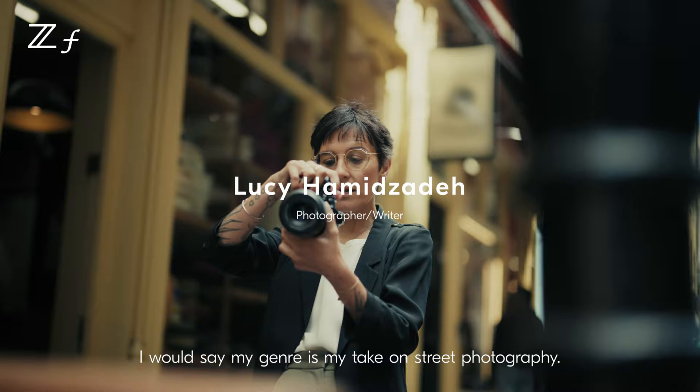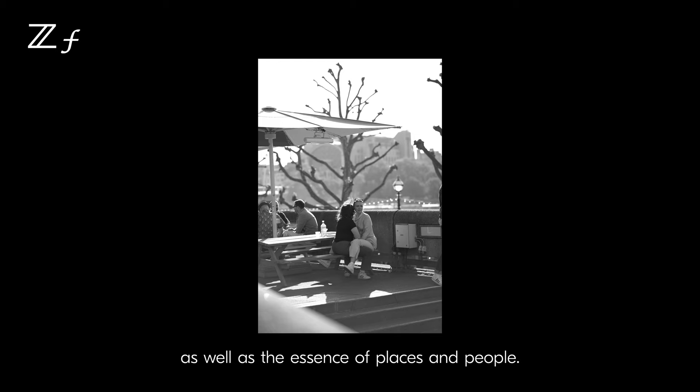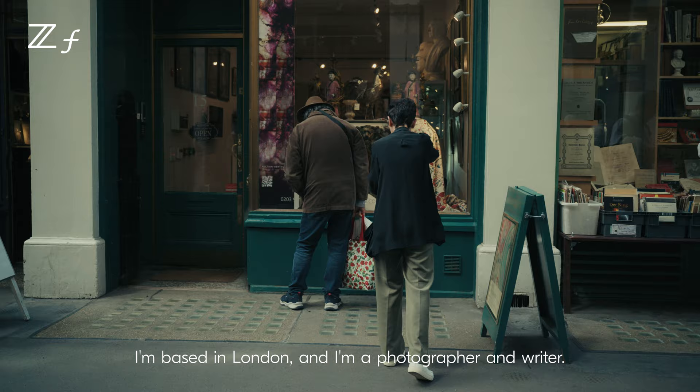I would say my genre is my take on street photography. I like to capture the emotion and moments that go on around me, as well as the essence of places and people. My name's Lucy Hamidzada, I'm based in London, and I'm a photographer and writer.